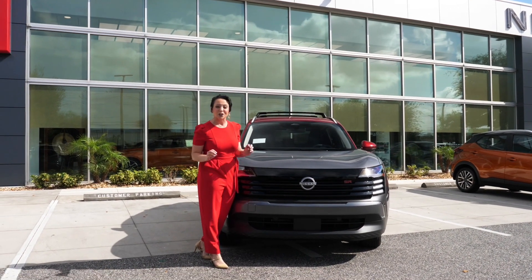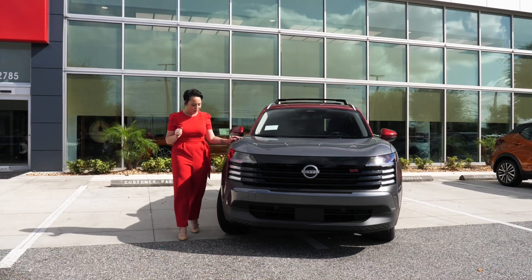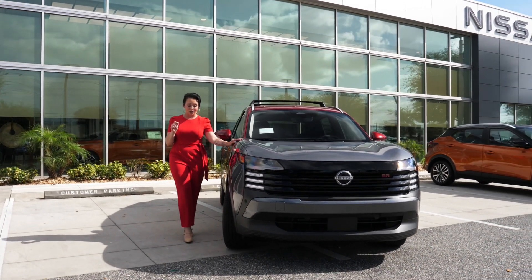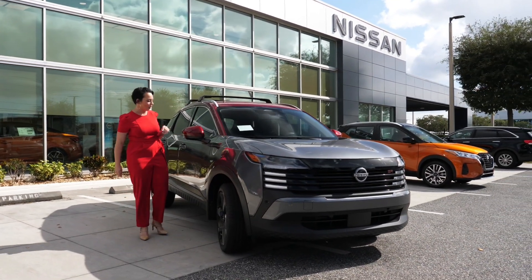You are also going to notice that aggressive grille, which is absolutely beautiful in this newly modern design. You are sitting on those 19-inch black alloy wheels that are absolutely gorgeous and give it a little bit more of that sleek look.